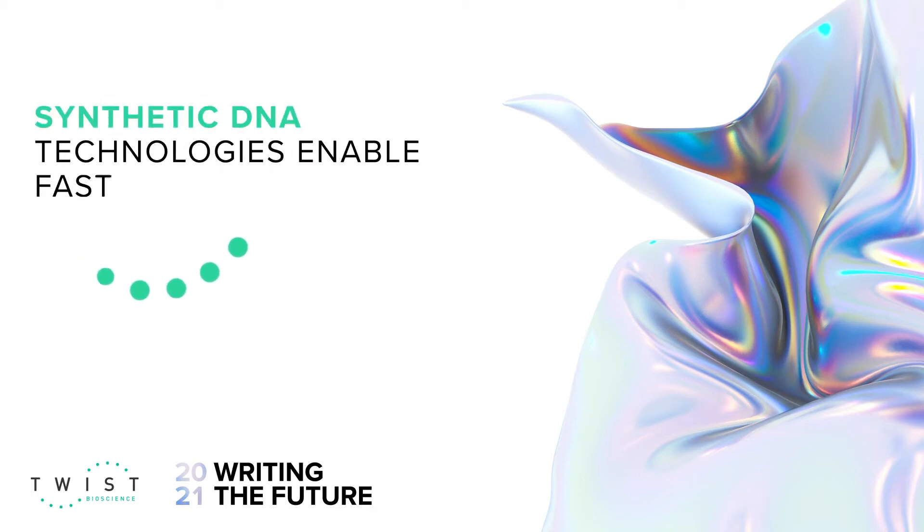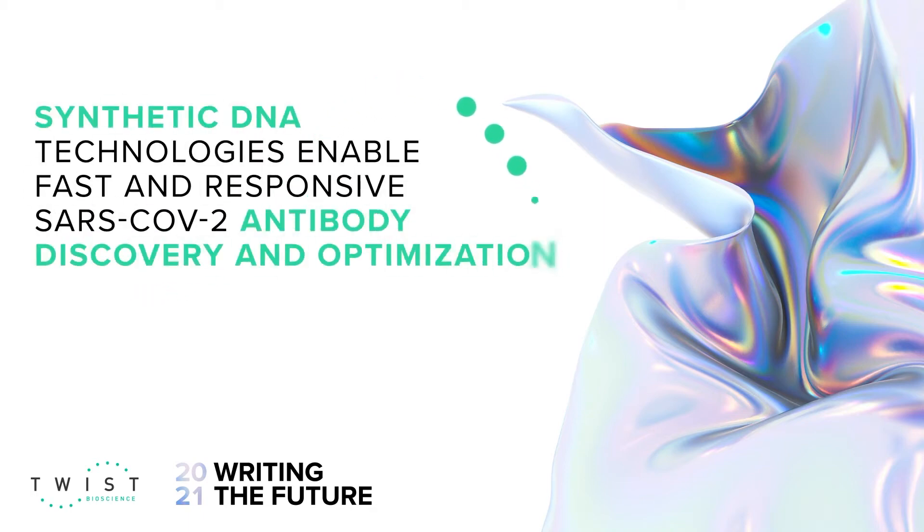Hi, everyone. My name is Aaron Sada. I'm the CSO of Twist Bioscience, and I'm also the head of the Twist Bio Pharma Vertical here at Twist Bioscience. And today I'm going to tell you about how we're advancing novel SARS-CoV-2 therapeutic antibodies to the clinic.